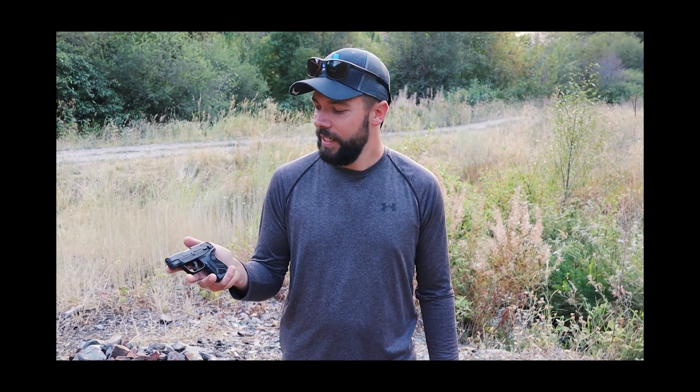I'd rather have the Ruger LCR 22 revolver, which is two rounds less but guaranteed to fire every time. That's just my personal opinion. Hope you guys enjoyed this video — like and subscribe if you haven't already, and I hope you guys come back for some more. I love you and I'll see you guys on the next one.